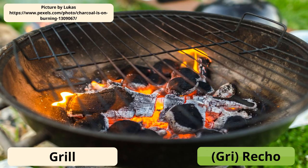A grill has two parts in Creole. We have the ratio, which is the bottom where you put your charcoal — which is chabon. And then you have the top, which is the gris. So the bottom grill is called the ratio, and the top is called gris.